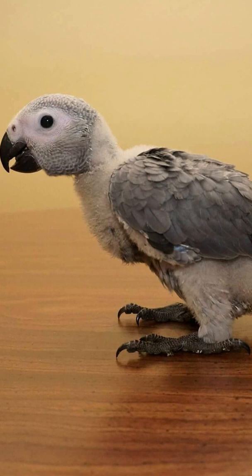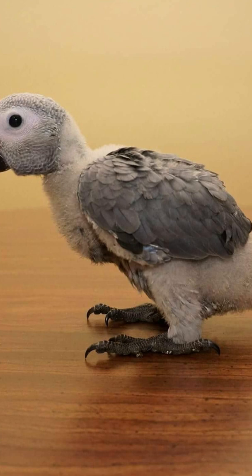Rice, cooked beans, corn, tortillas, pasta, potatoes, bread, and cooked chicken are healthy foods for greys.